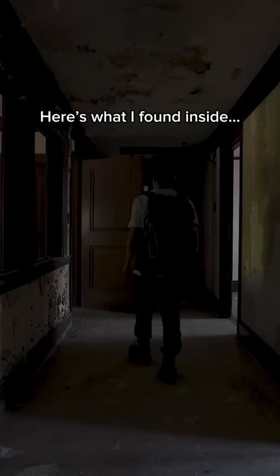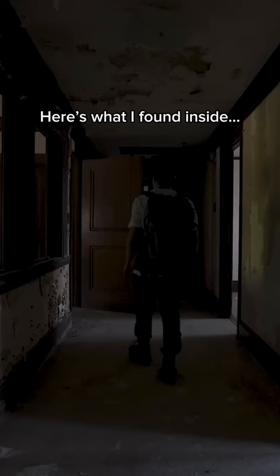Now, this place is sold and under renovation. Here's what I found inside.